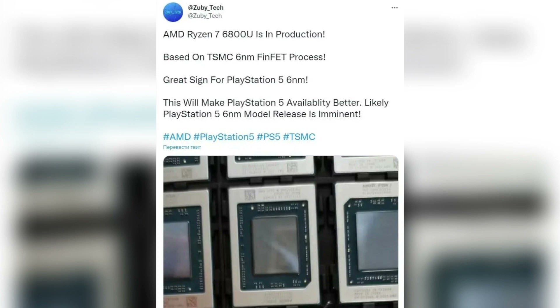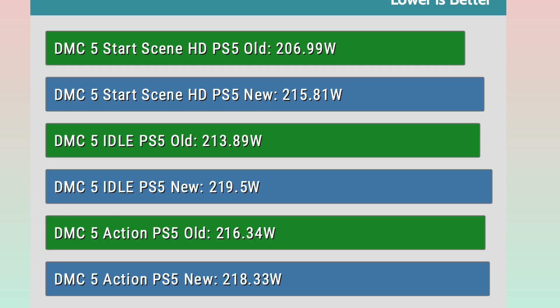We can say that this seems to be largely true, as Evans showed in his video, where the new PS5 consumed 11 watts less than the original 1000 model.